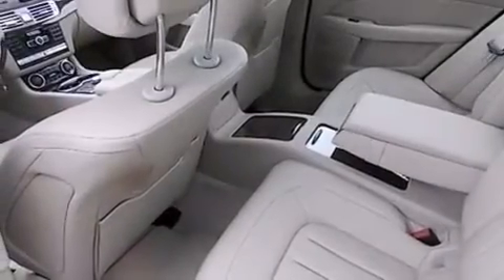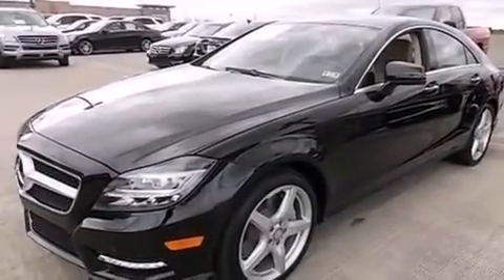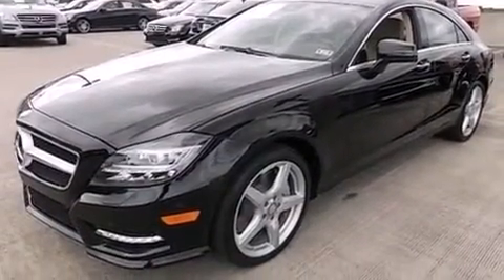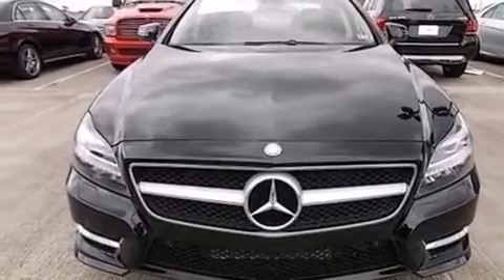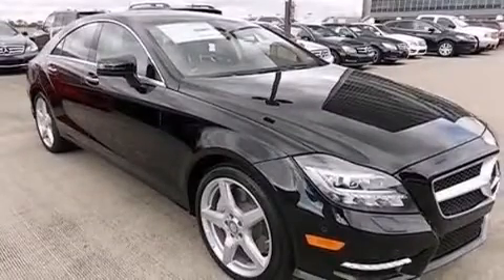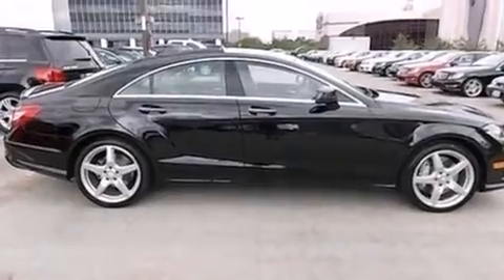The following features are also included: memory settings for the seat's positions so you can recall your favorite alignments with the push of one button, air vents for rear-seated passengers, cruise control, an illuminated driver-side vanity mirror, a passenger-side airbag, and rear-seat child-proof door locks.